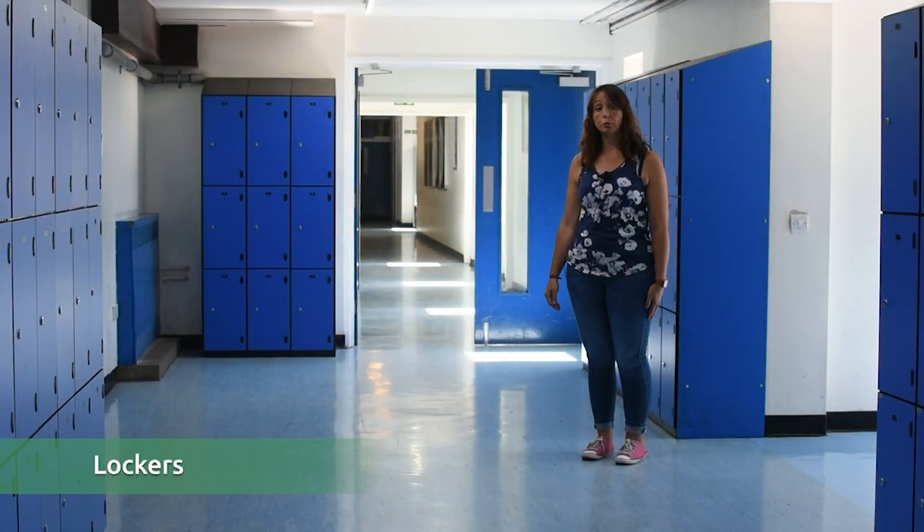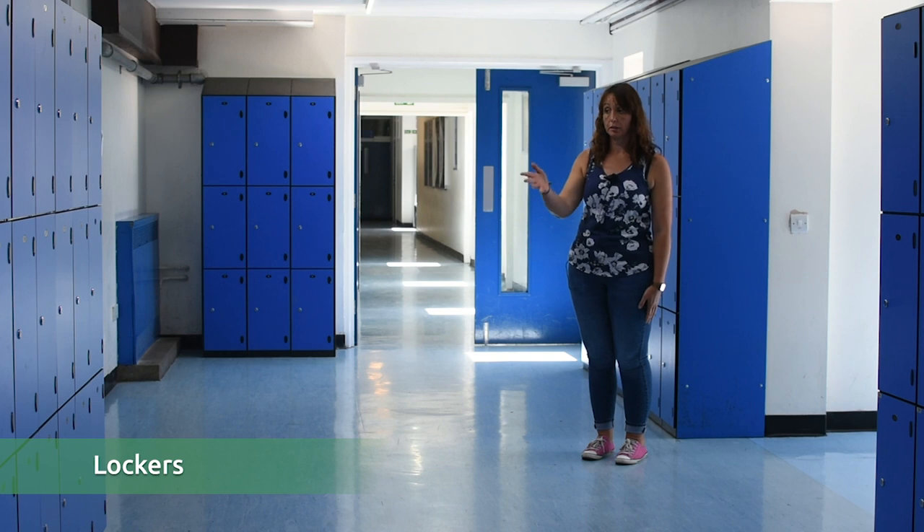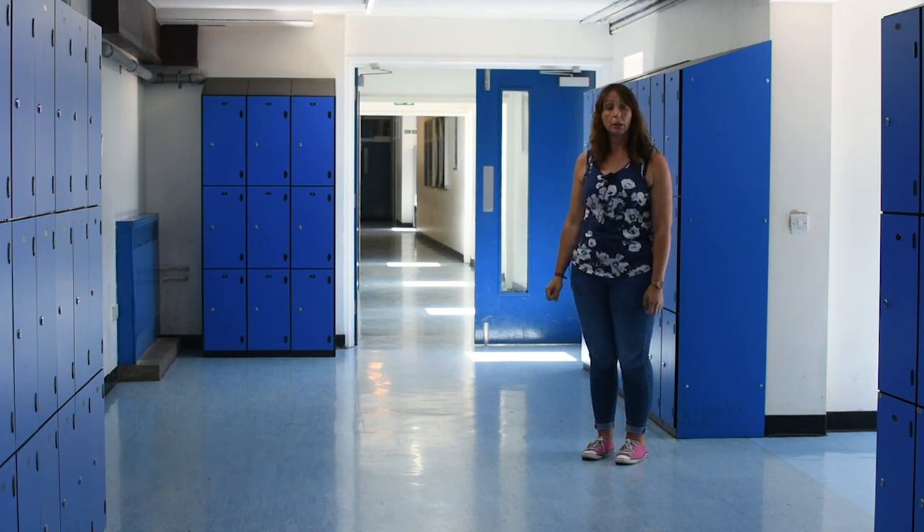Around school you will see lots of our lockers — they all look like this, nice blue lockers. We would encourage you to get a locker when you join us. They're quite handy for putting your bags in, particularly on days when you might have PE. Your tutor, when you join us, will tell you within the first couple of weeks what you need to do to get a locker and who you need to go and see.